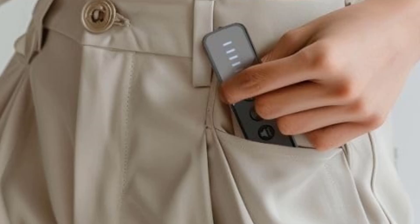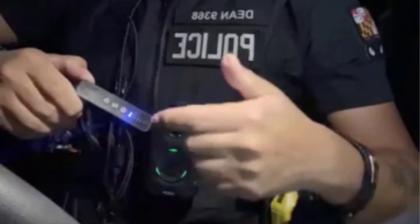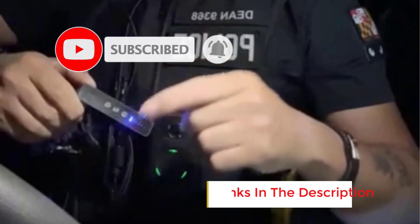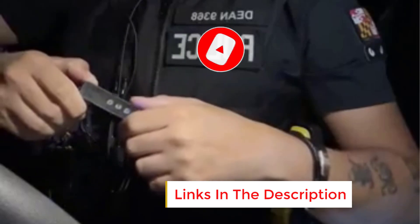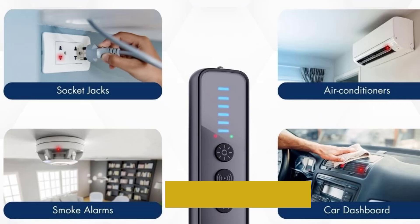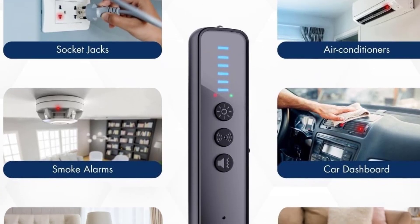It works in environments including hotels, offices, and homes. Its improved sensitivity allows it to locate wireless spy devices, tracking signals, and other forms of bugging equipment. With easy-to-use settings, the detector can locate hidden cameras, audio bugs, and GPS trackers even if they're well-hidden, making it a practical tool for travelers or those concerned about their privacy.